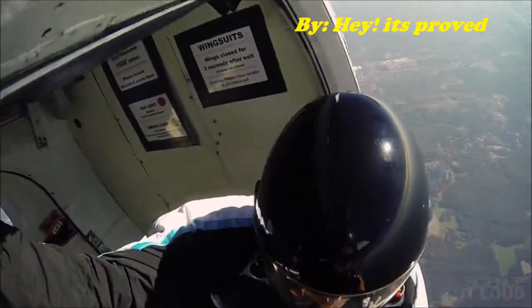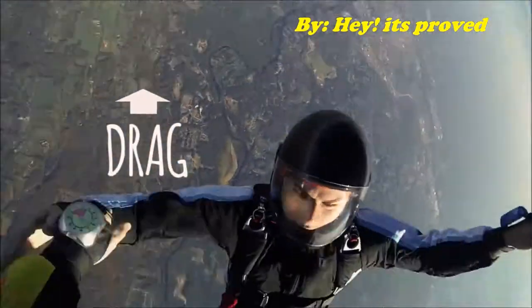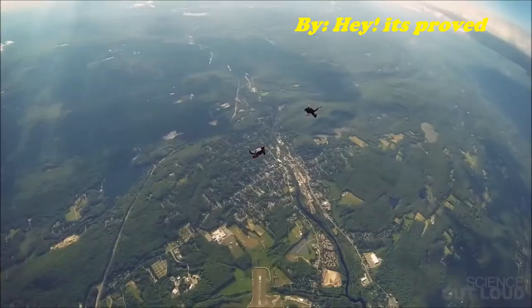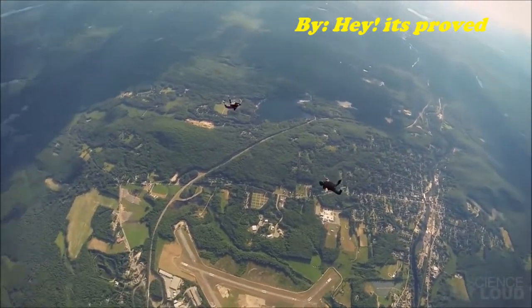When the jumpers first leave the plane, there's not much drag acting against gravity, so they accelerate towards the Earth. As skydivers fall and speed up, the drag force grows and the skydivers feel the force of more and more air molecules. But with this comes control, and by positioning our bodies, we can stop flipping by pushing against the air.